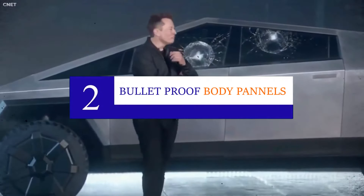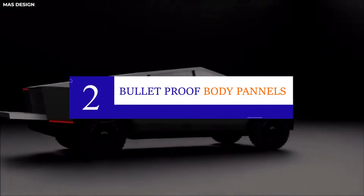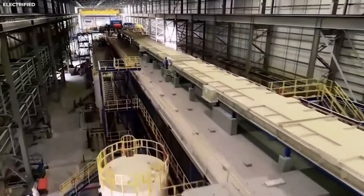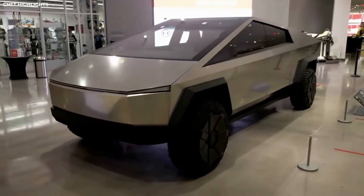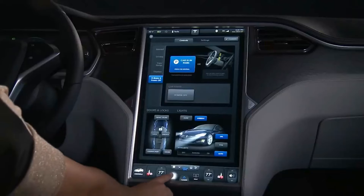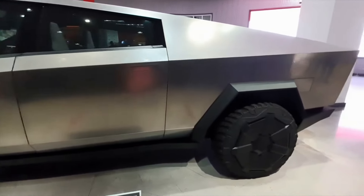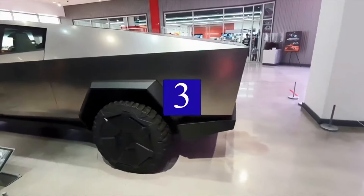Number two: Bulletproof body panels. While some arguments exist about it not being precisely bulletproof, we simply want to describe the super toughness of its body steel. It is extremely tough, thanks to body panels made out of 3-millimeter thick cold-rolled chromium-nickel alloy stainless steel. With the Cybertruck's super tough exoskeleton, even if someone scratches your truck in a parking lot, no stain will be visible.